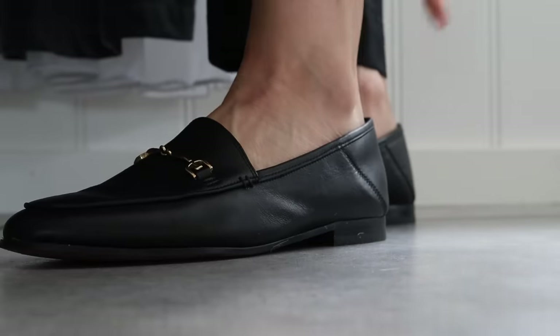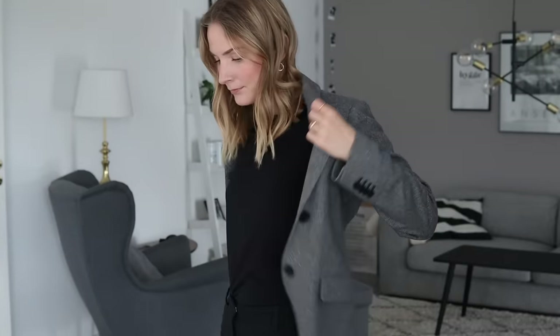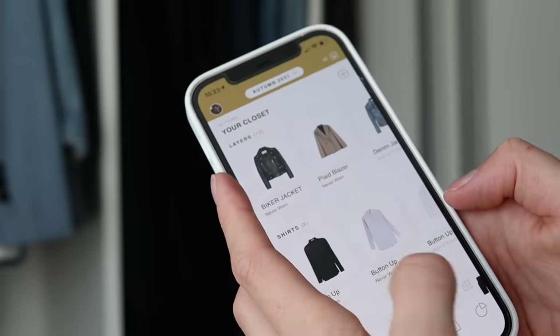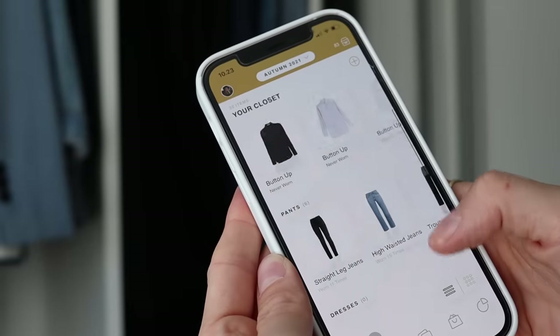The longevity and sustainability aspect is also super important. The vast majority of capsule wardrobe guides and overviews that you'll find on Pinterest will all sort of look like this. But it certainly doesn't have to mean that this is how your personal capsule wardrobe should look. Your capsule wardrobe should always reflect you, your lifestyle, and your preferences.